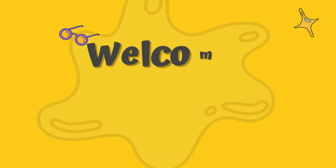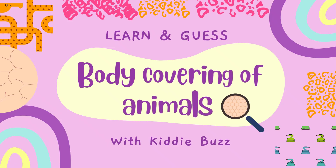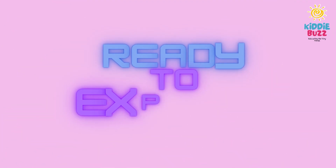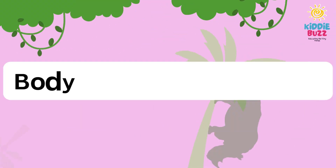Hi kids, welcome to my kingdom. Today in this video you are going to learn and guess the different body coverings of animals. So if you are ready to explore, let's begin the discussion of body coverings of animals.